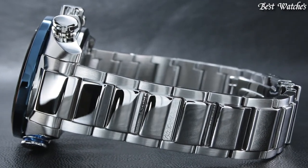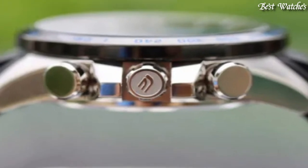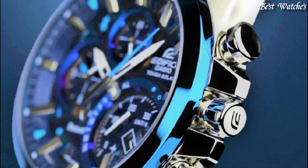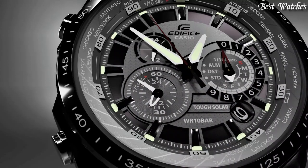Hello everyone, today I am going to show you the best Casio Edifice watches of 2023 based on specifications. Please like, comment, and subscribe to my channel for more videos, and press the bell icon button for my new video notifications.